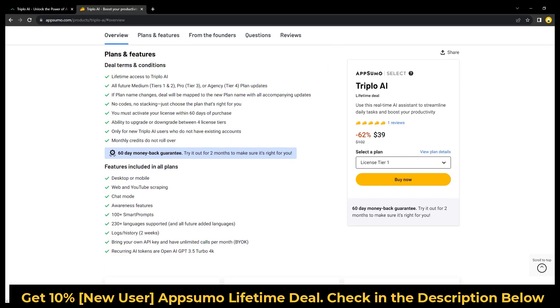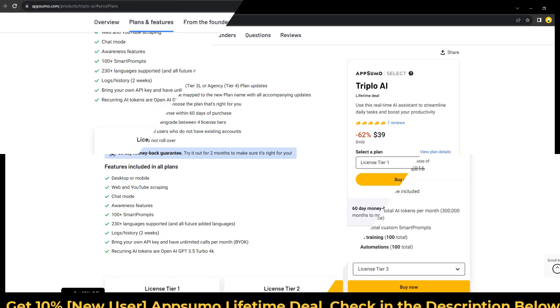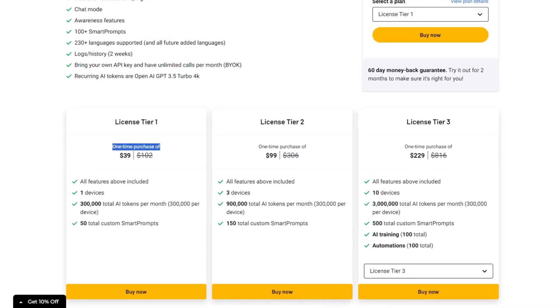With AAAI, users can maximize their productivity and get lifetime access to the platform. Most deals are out of stock within a week of coming to AppSumo, so take it now if you need it. Get lifetime access to AAAI today with a one-time purchase of $39 only, and a 60-day money-back guarantee. Try it out for two months to make sure it's right for you.